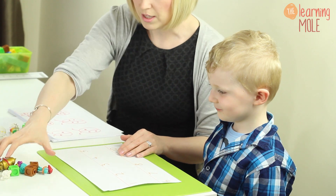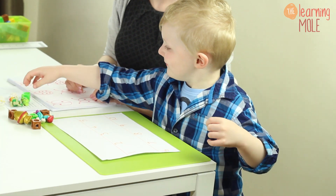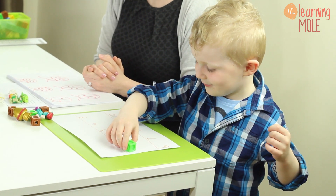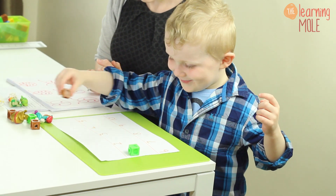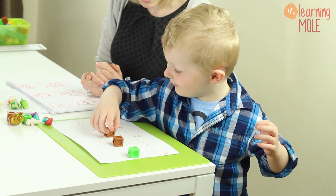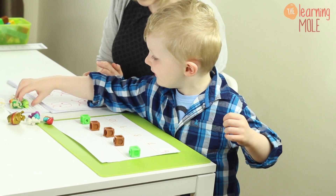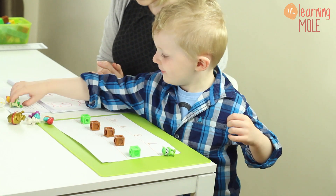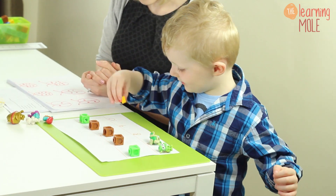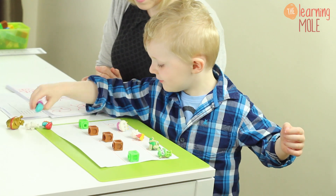I'm going to ask James to put objects onto the numbers on the number line. He places one object on number one, two on two, three on three, four on four, five on five, six on six, seven on seven, eight on eight, nine on nine, and ten on ten.